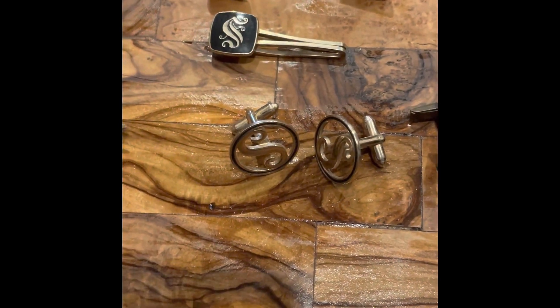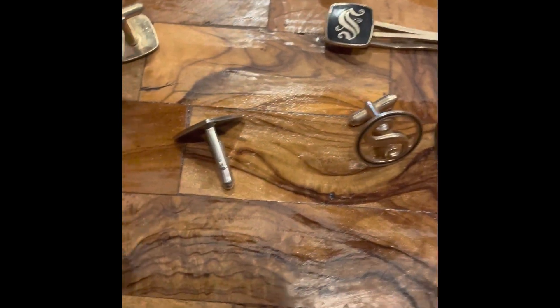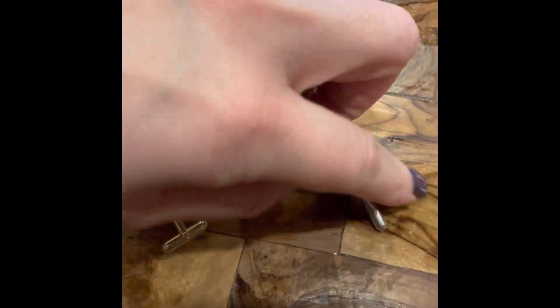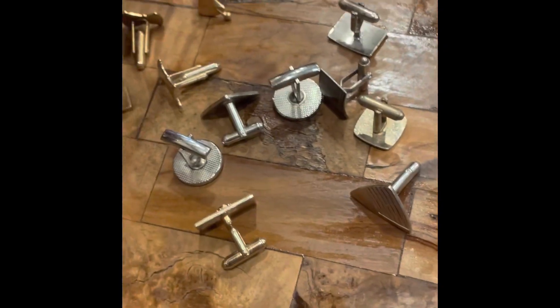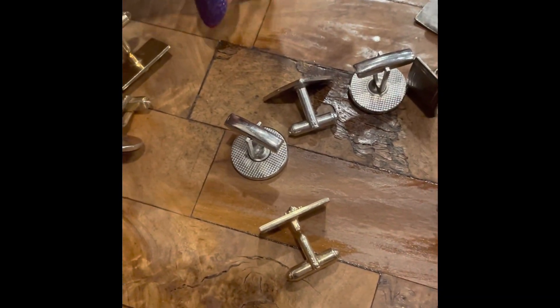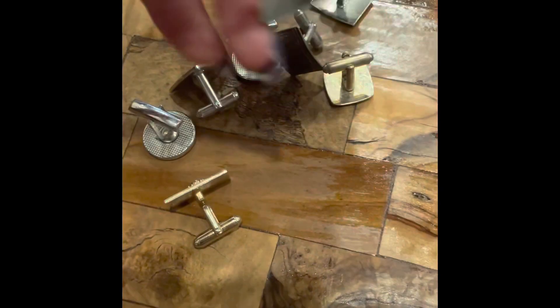And I believe it had an inscription on the bar — I think it said something like 'His Lord' something on the actual tie bar. I'll have to look that back up, but it was the marking on the tie clip. I can try to sort all of these out, but then you see there's more of the apothecary style ones, the mortar and pestle — got those all together.